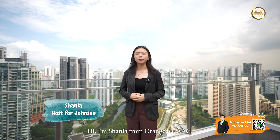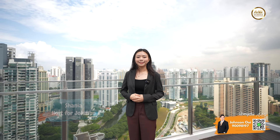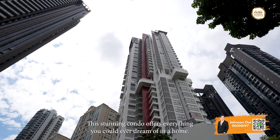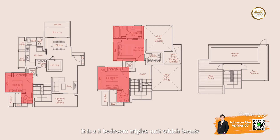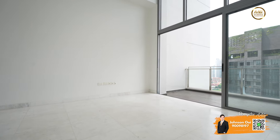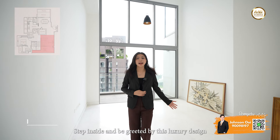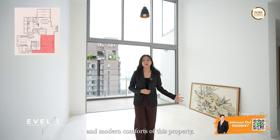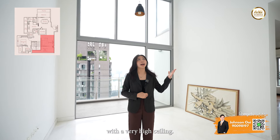Hi, I'm Shania from Orange Tea AAG. This stunning condo offers everything you could ever dream of in a home. It is a three-bedroom triplex unit which boasts a spacious 3,240 square feet of living space. Step inside and be greeted by the luxury design and modern comforts of this property with a very high ceiling.